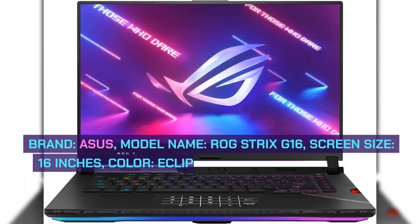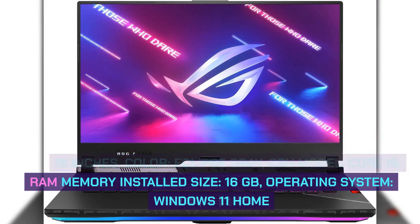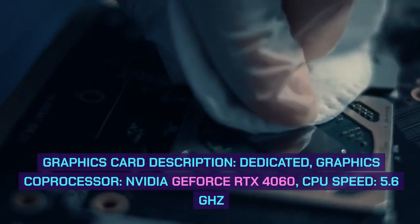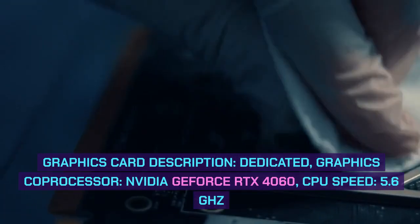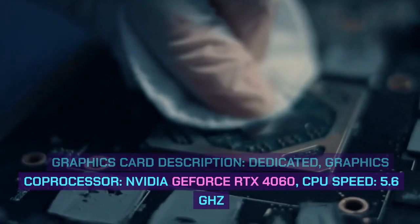Brand: Asus. Model Name: ROG Strix G16. Screen Size: 16 inches. Color: Eclipse Gray. CPU Model: Core i9. RAM Memory Installed Size: 16GB. Operating System: Windows 11 Home. Graphics Card Description: Dedicated. Graphics Co-Processor: NVIDIA GeForce RTX 4060. CPU Speed: 5.6GHz.